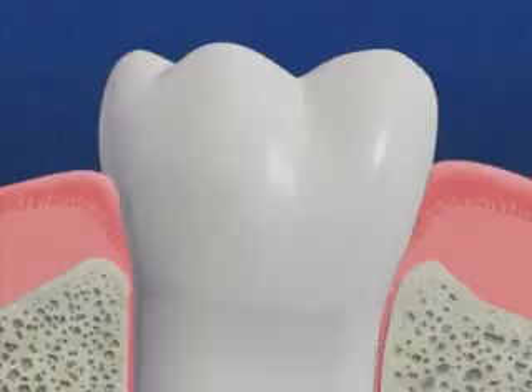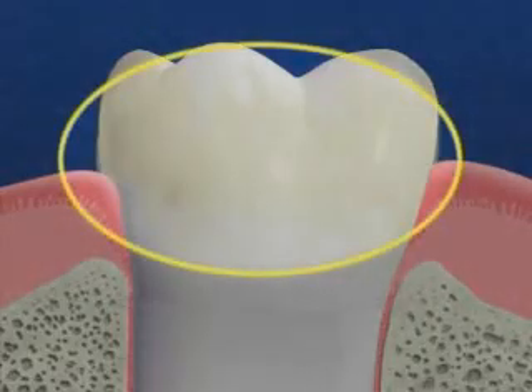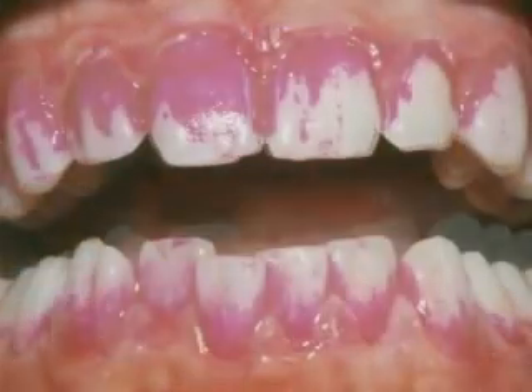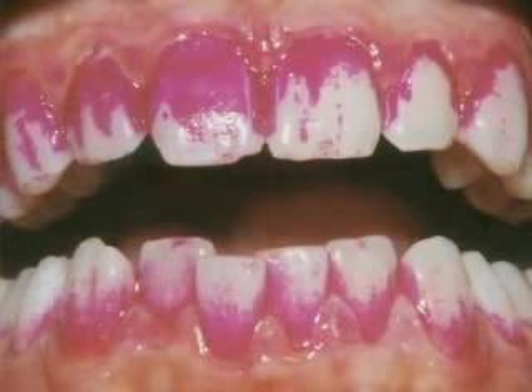Stopping this condition begins with a thorough diagnosis. The main cause of periodontal disease is the accumulation of plaque, the sticky film of food and bacteria that forms constantly on your teeth. It's hard to see plaque, but look at how it shows up after we've stained it with red dye.